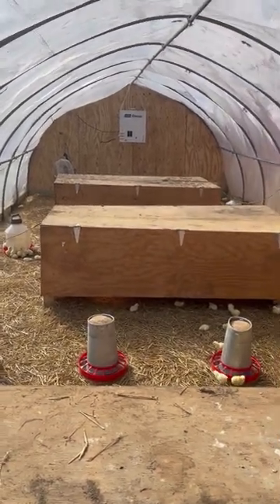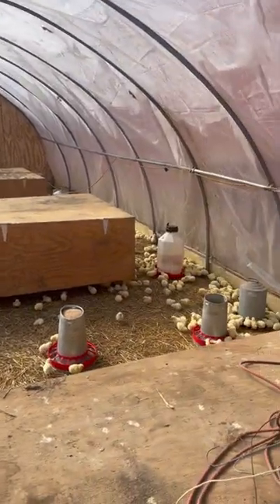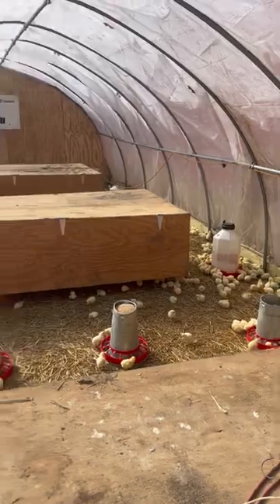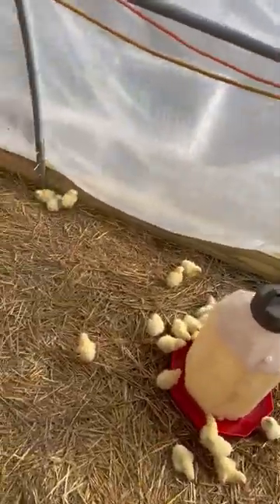Once they get a little older, we'll turn that fan on back there, move some air around, cool it down a little bit, and get them ready and acclimated for being outside.